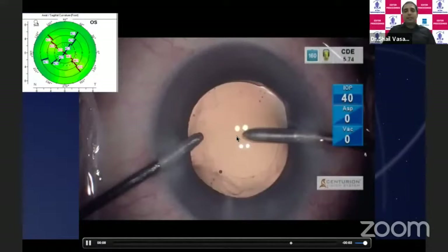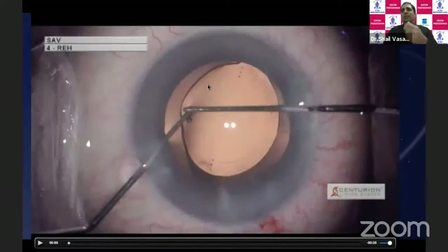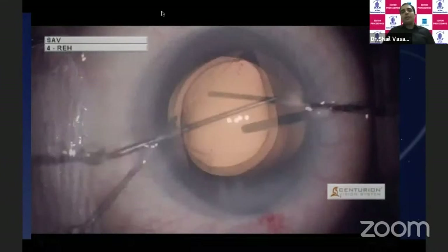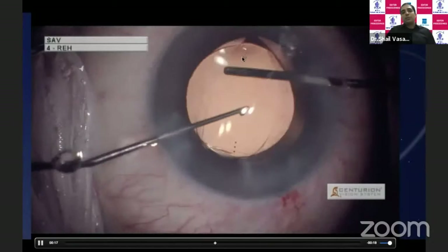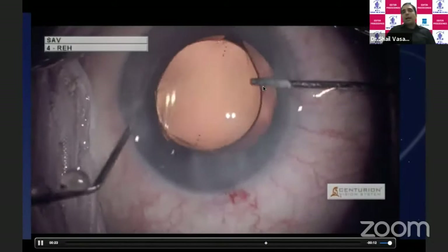We inject a cohesive sodium hyaluronate viscoelastic above the IOL. Then, using Leicester hooks, we try to prolapse the optic of the IOL in front of the anterior capsule. We use the spatula and Leicester hook to prolapse the optic out of the capsular bag. Notice here: the haptics are in the bag and the optic is now prolapsed out of the capsular bag. You see this dumbbell-shaped sign, which you typically see when you do a capture — those are the anterior capsule leaflets with the optic above them.